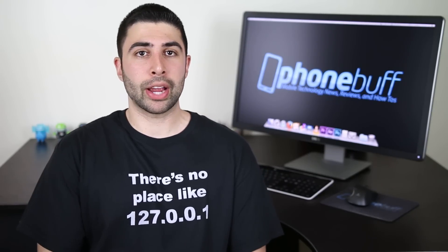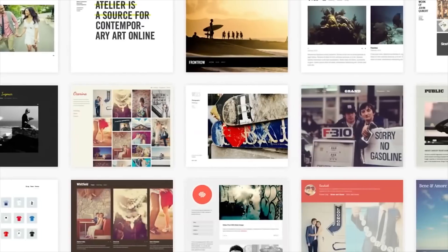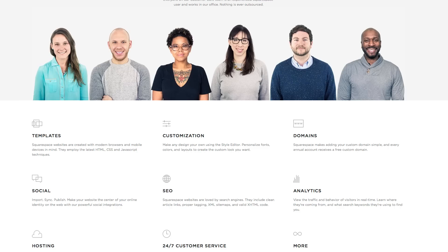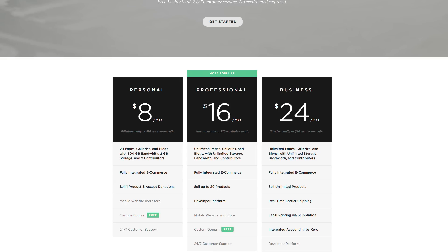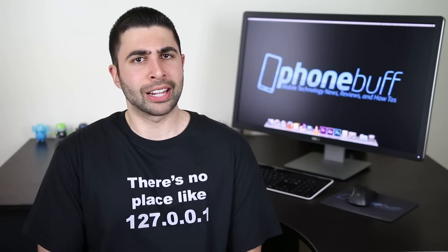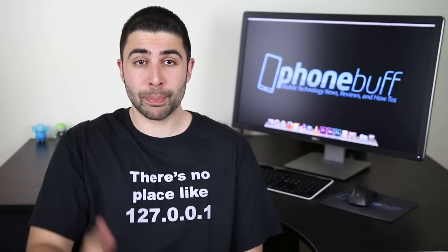Before I head out, I want to give a huge shout out to Squarespace for making this video possible. I've been building websites since I was just 13 years old, and Squarespace is the easiest and fastest way I've seen to get your own website started. They've got beautifully designed templates that look great on a computer, tablet, or smartphone, and an awesome support team based out of New York City available 24/7. Pricing starts at just $8 a month and includes a free domain name if you sign up for a year. You can try it out for free — no credit card required — and get 10% off with offer code BUFF at checkout. Click the link below, set up that website you've always wanted to start, and help support the channel in the process.